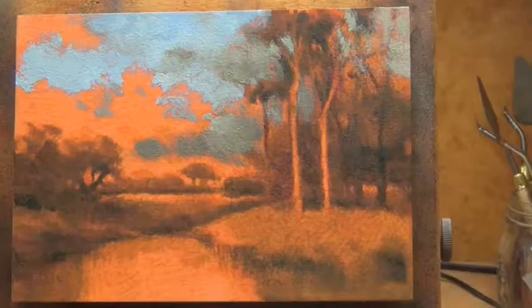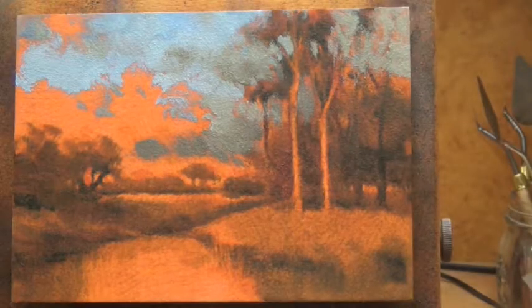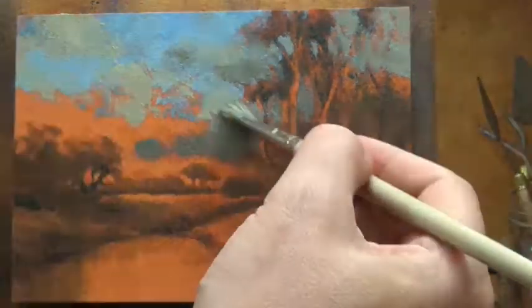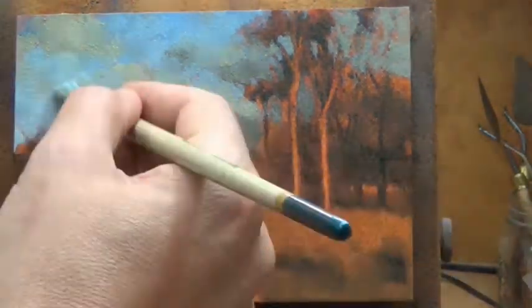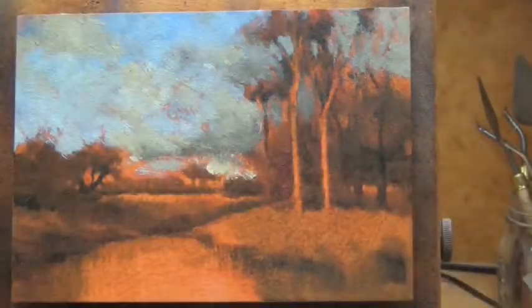I'm going to read a little bit about this painting first of all. The size of the original was 18 and a quarter by 28 and a quarter inches, or 47 centimeters by 72 centimeters. It was painted on canvas and it's currently residing in a private collection.